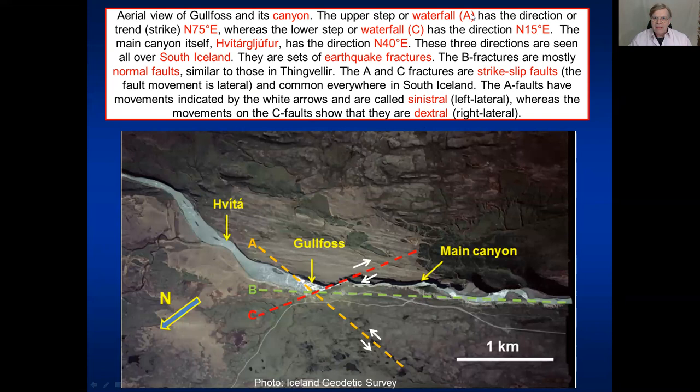If we look at them in detail, we see that the upper step of fracture A strikes in a direction of north 75 degrees east - that means 75 degrees east of true north. Then we have fracture B, which has a strike or orientational direction of north 40 degrees east. And finally fracture C, which has a strike of north 15 degrees east.